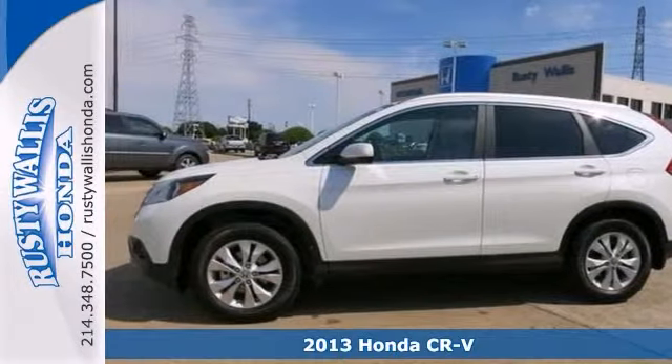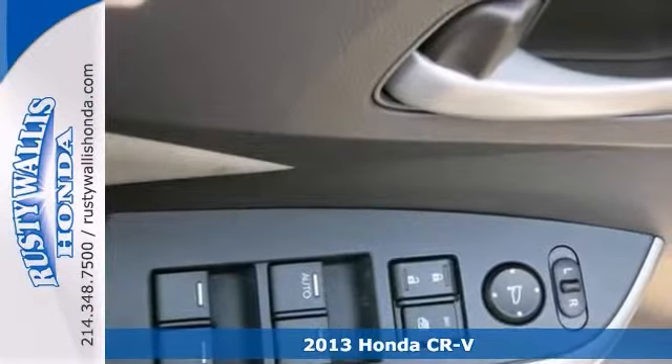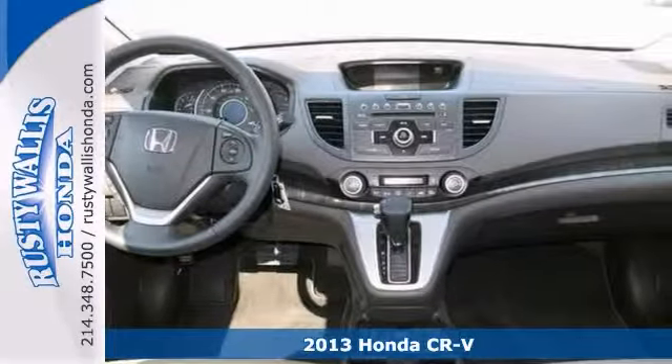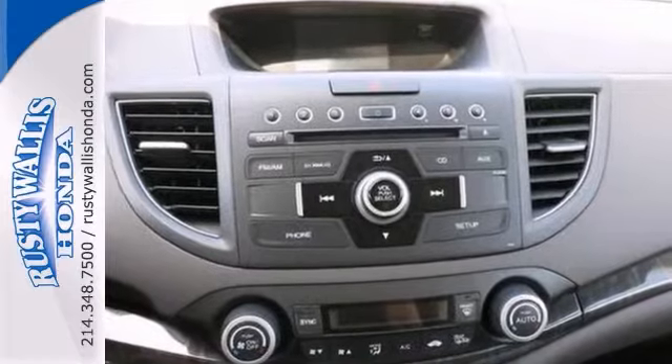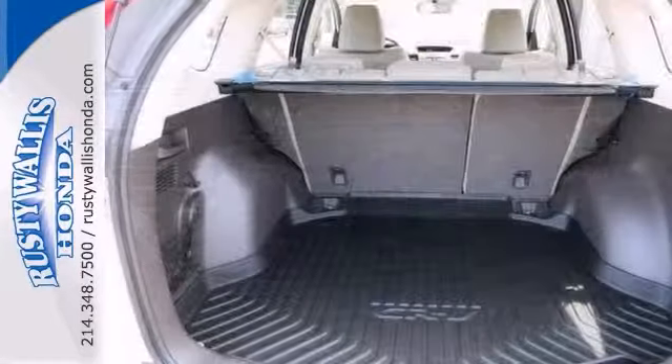How tempting is this beautiful 2013 Honda CR-V? It offers alloy wheels, power sunroof, and heated leather seats. And with a multi-function steering wheel and backup camera, it won't be here long.